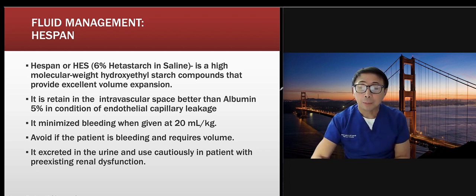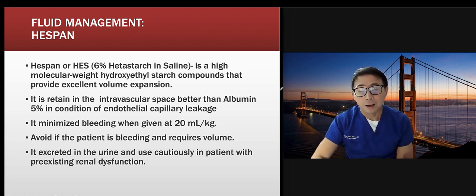Some hospitals are still using hespan. It minimizes bleeding when given at 20 ml/kg. Avoid it if the patient is actively bleeding and requires volume. It's excreted in the urine and should be used cautiously in patients with pre-existing renal dysfunction. There are some limitations to the use of hespan.